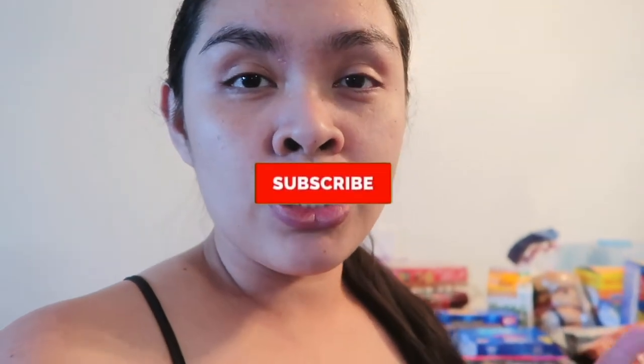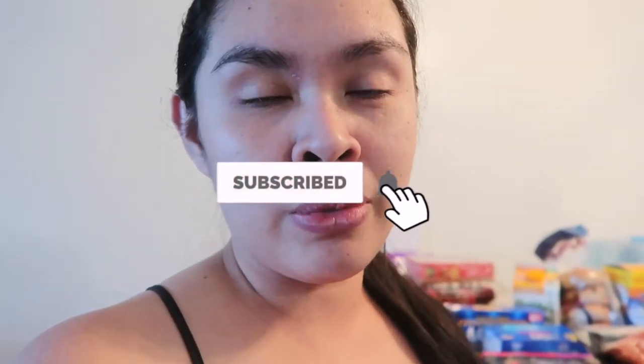Before we start, if you're new to my channel, hello, welcome! My name is Jill. On my channel I make motherhood and lifestyle videos — I do vlogs, hauls, organizing, and cleaning. If you like that kind of content, make sure to subscribe and hit that notification bell.